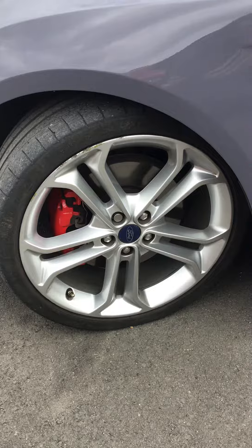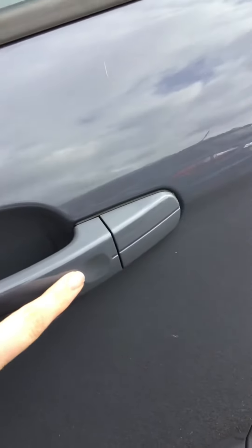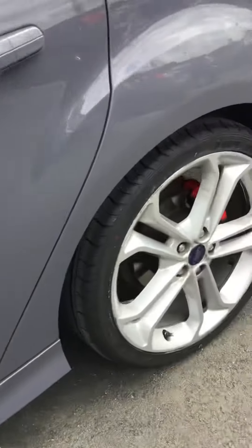Just so you can see the scuffed alloy - again like I said to you on the phone, they are down to be done. But overall the bodywork I'd say is in good condition, and you have got the keyless entry just there on the car.